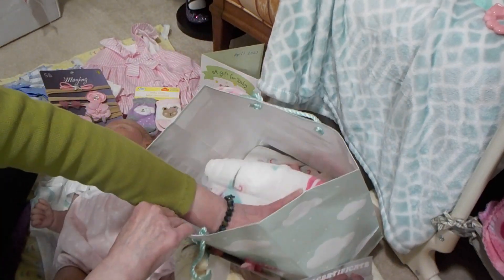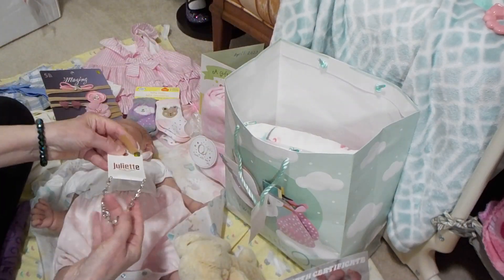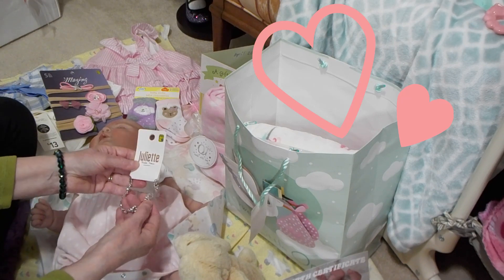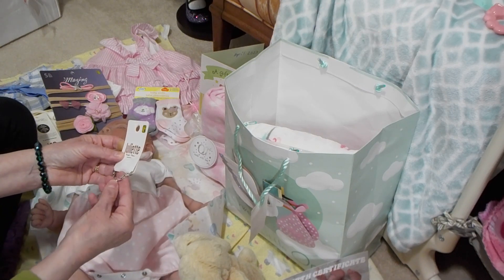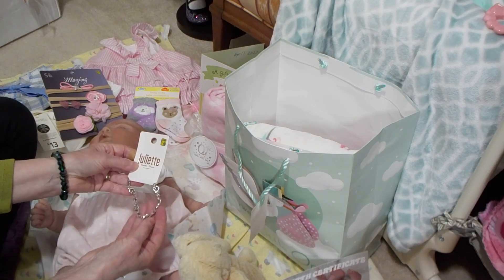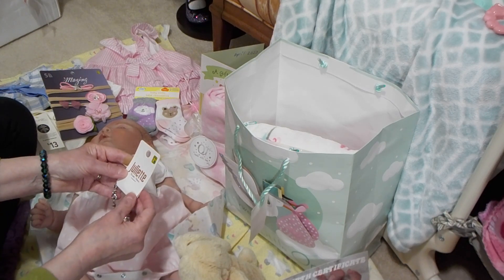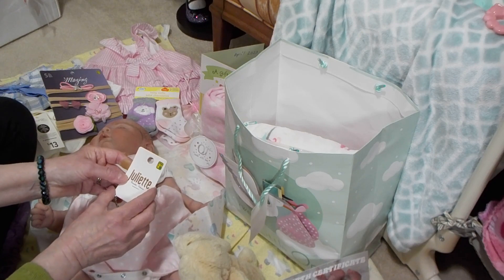I got her a sweet little bracelet, and it's silver with little pink gems. I think she looks so cute in pink. And that was from Dollarama, $2.75.